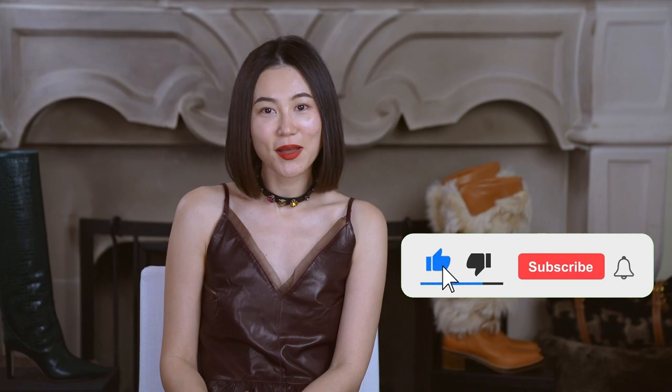All right loves, this is towards the end of today's video. I hope you enjoyed watching and found your new favorite boots from the options I provided. If you liked today's video, please give it a thumbs up and subscribe to my channel. Love you guys and see you next time.